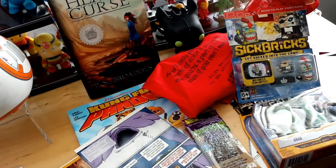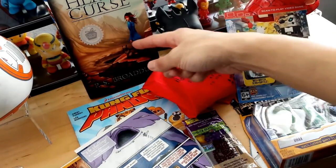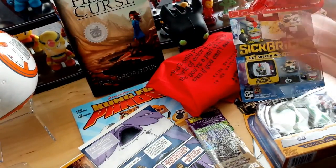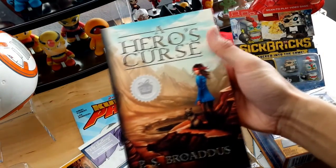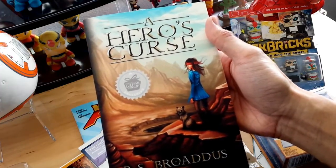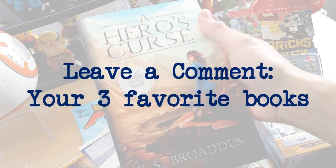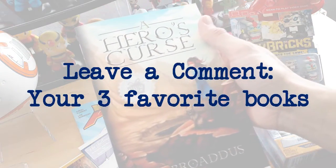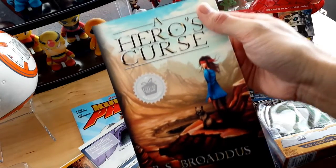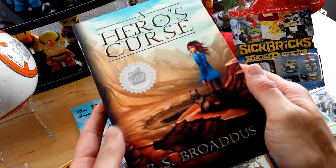Alright guys, so here's everything that you get in this box: some action figures, a little Funko Pop which is really cool, a book and some more reading material, and some healthy snacks — which is always nice. I will be giving away this book, A Hero's Curse. It looks like a very fun read for anyone, I'm guessing ages 8 and up. If you like reading, I'm going to give this away — in the comments section below, type in your three favorite books and I'm going to choose a random winner and send it out to you. I'm going to pass along the promotion of education and reading.